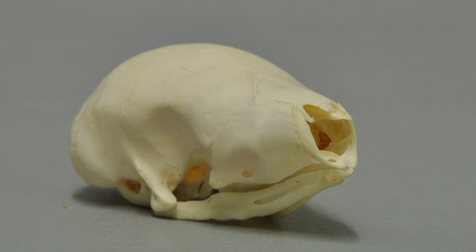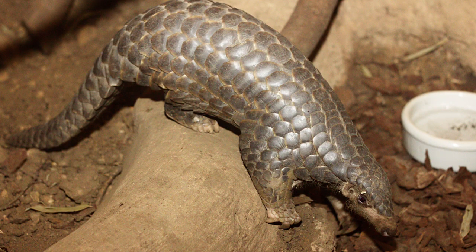But the weirdness doesn't stop there. Pangolins lack teeth and have extremely weak jaws, which makes digestion a bit challenging. Instead of politely chewing, pangolins ingest small rocks which stay in their stomach and grind their food, similar to a bird's gizzard. Their stomach is also thickened, muscular, and partially lined with spines to assist in digestion — creating what is, for all intents and purposes, ant hell.